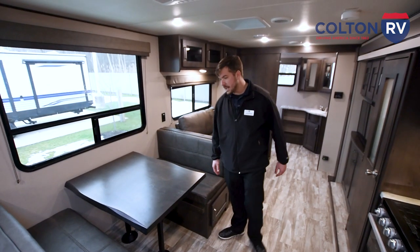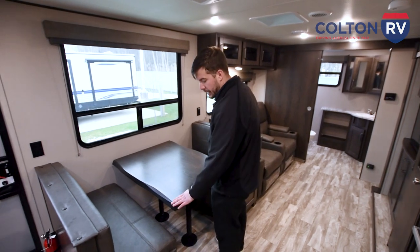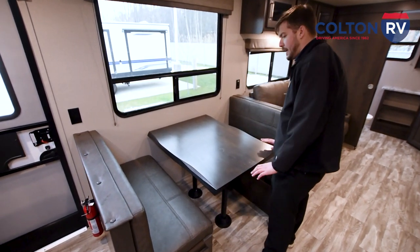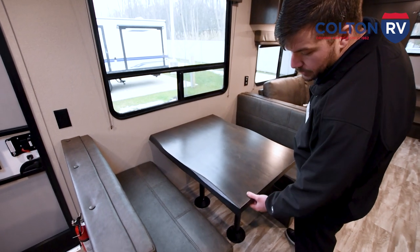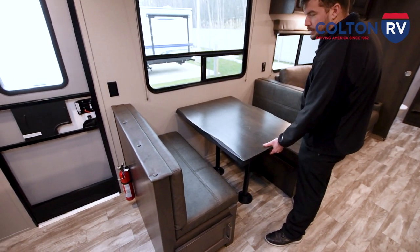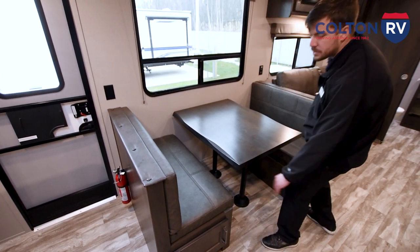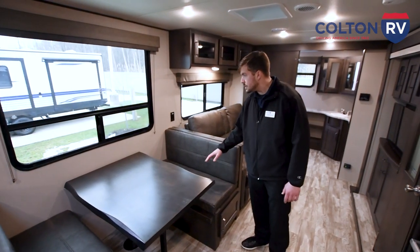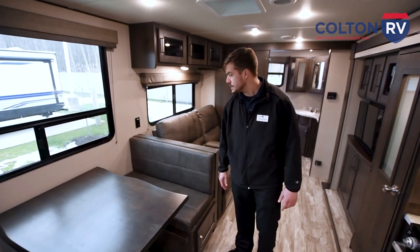Now that we're inside the coach, we're going to start with the new look — they provided the dinette table which looks like a slab of actual wood. This breaks down into your second sleeping area: you just lift the table up, take the poles out, and you have plenty of storage underneath both benches where you can store the poles and then move the cushions to make your second sleeping area.